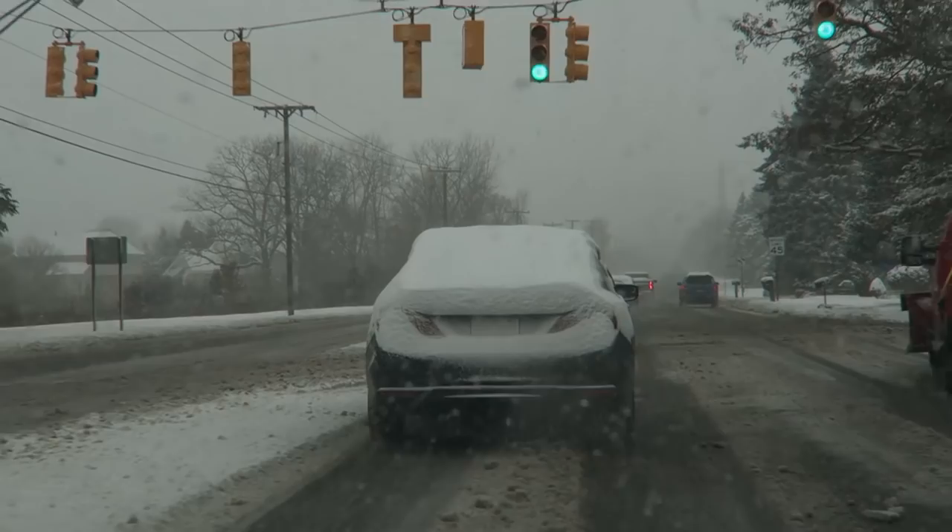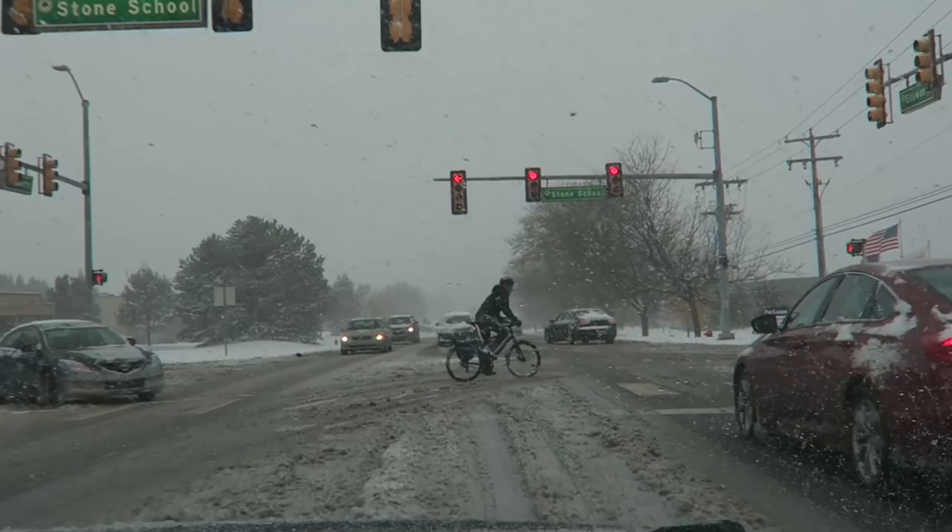This guy didn't even try to clear off his car. You can't see — there's nothing. What the hell? I feel bad for this guy. About to do a burnout. I feel very bad for this guy.